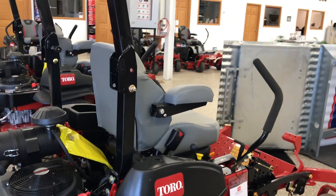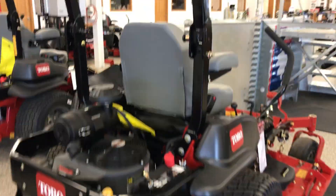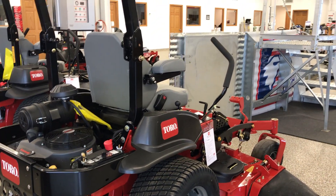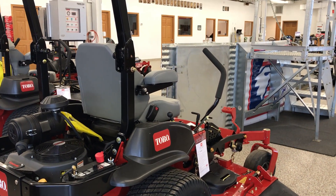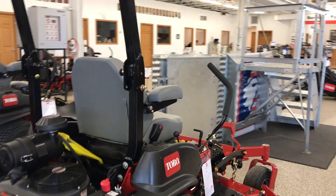It features a deluxe suspension seat with bolsters and 3D isolation mounts. This does come with the 24x12x12 drive tires and semi-pneumatic front tires. Top speed is up to 11 miles per hour.